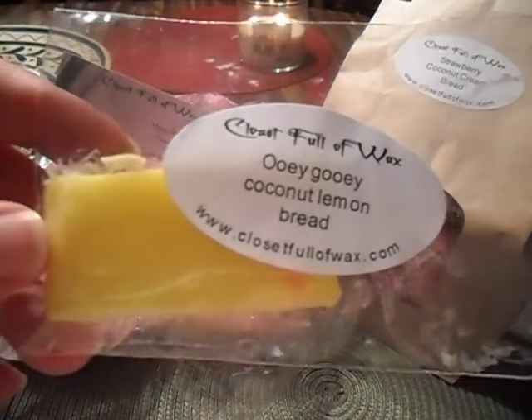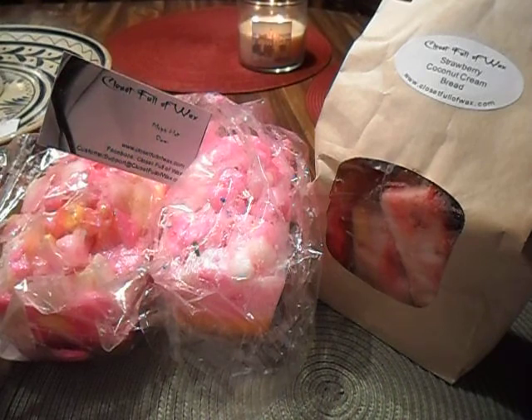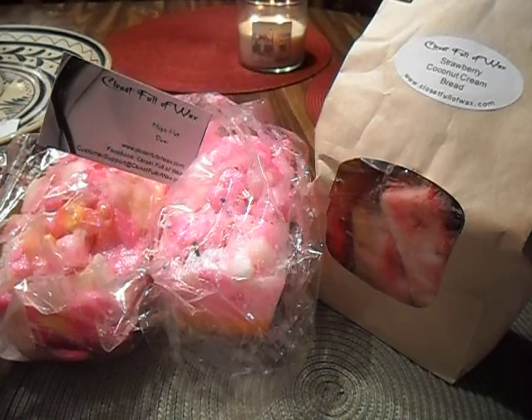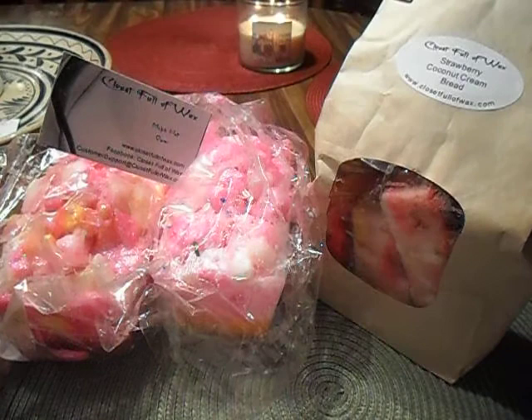First one is Ooey Gooey Coconut Lemon Bread. I'm really excited about this one because I actually wanted to try it. This smells like lemon and coconut — really, really good. You get more lemon to me; there's more lemon than coconut and I don't get a bread note in this. So it's really, really nice.